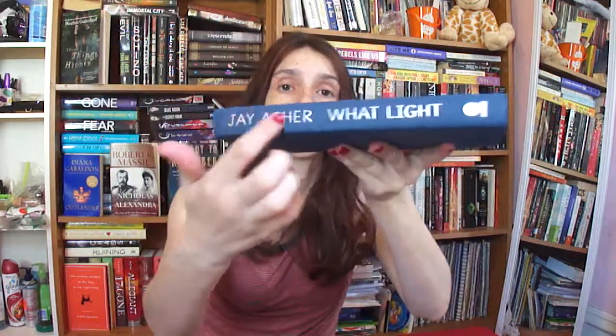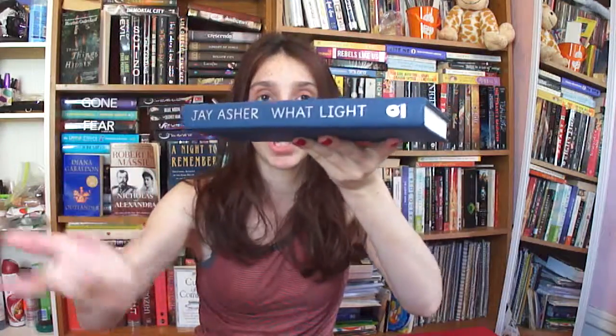Let's hope one of these last two do. What Light by Jay Asher. Ooh, I like the blue color. And then it has little dots with silver lettering, so the letters are kind of like dots, which is nice.